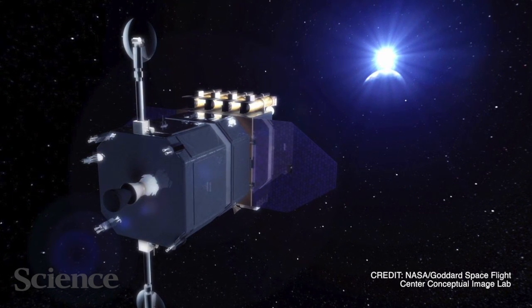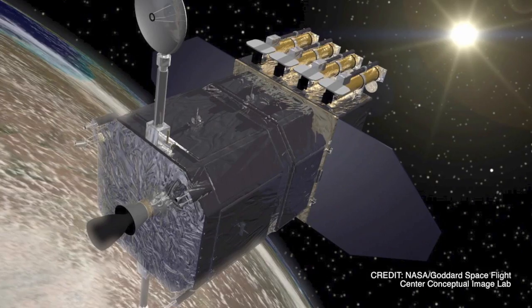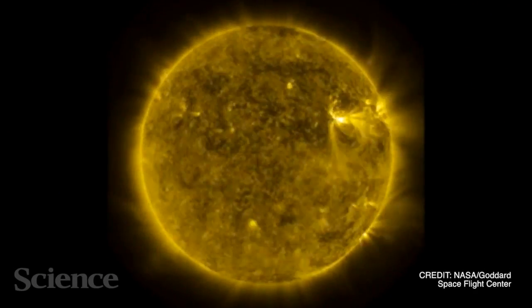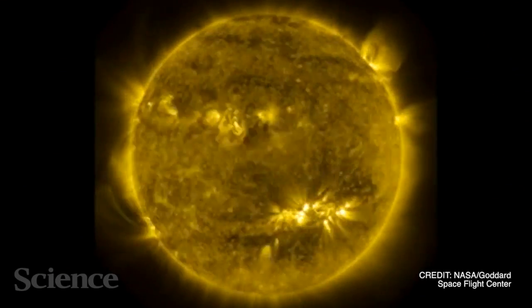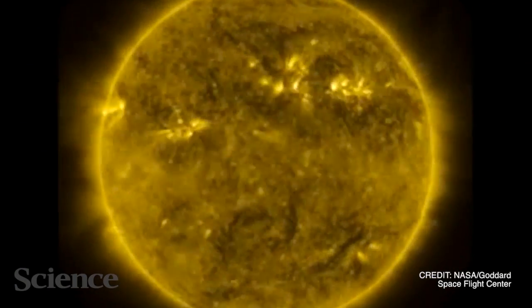Telescopes like the Solar Dynamics Observatory are sharpening our picture of the Sun's outer atmosphere, known as the solar corona. It's the changing magnetic field in the corona that causes solar flares and eruptions, which hurl balls of plasma out into interplanetary space.